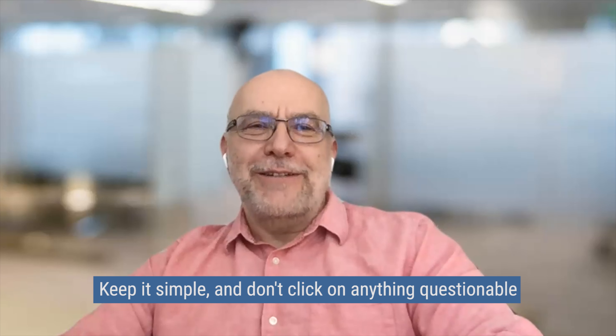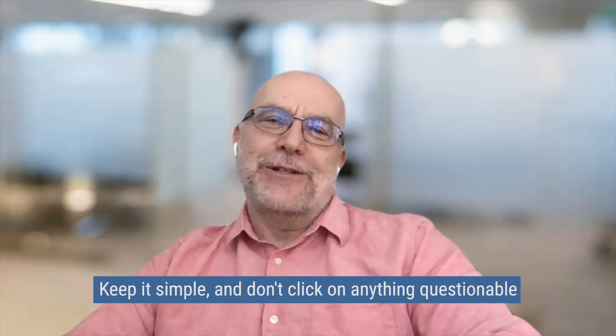How can people reach out to you? They can come to my website at 555-bcto.com — there's an email address and a phone number they can use to contact me. Is there any final thought you'd like to leave with those tuning in regarding staying safe while traveling? Keep it simple, keep it safe, and don't click on anything you don't know what it is.